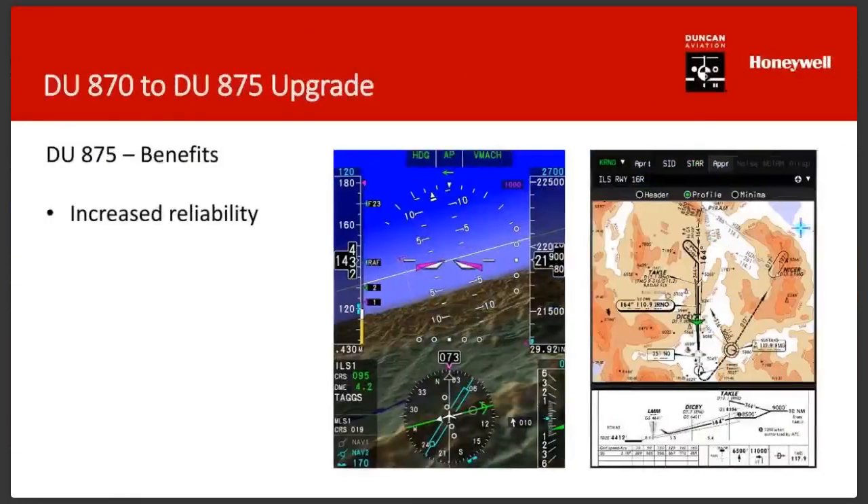The benefits include increased reliability. The reliability difference between a CRT display and an LCD display: CRTs in their mature form in the '90s had about 2,000 hours forecast MTBF, and they were living up to that — but now they're not. The LCD comes along with fewer parts and higher reliability — about a 2x improvement, so roughly 4,000 projected MTBF on the LCDs.